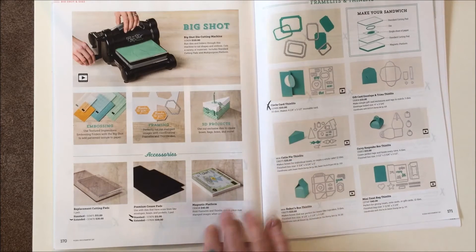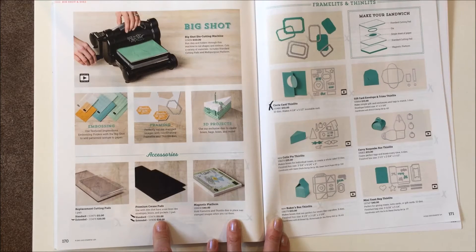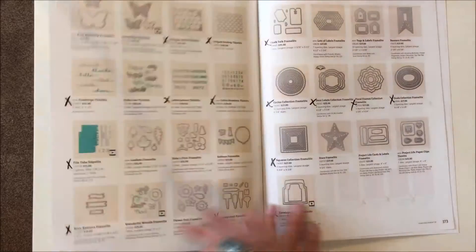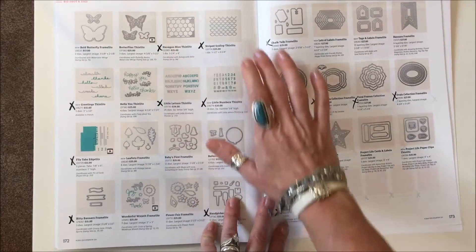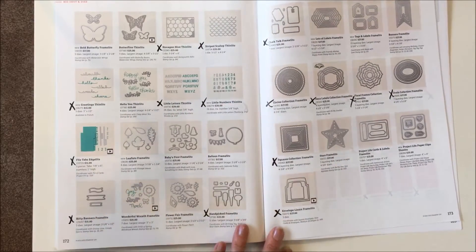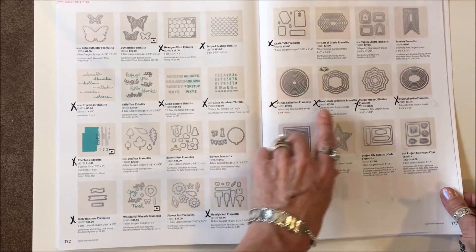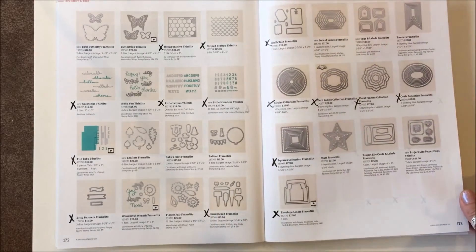The Big Shot on page 170: getting rid of just the extended replacement cutting pads and both sizes of the premium crease pads. Then into the Thinlets: the circle card Thinlet set is gone; everything else stays. Page 172: the Hexagon Hive Thinlets, striped scallop Thinlets, greetings, letters and little numbers, file tabs, bitty banners, handpicked Framelits, and Chalk Talk are gone. Page 173: circles, deco labels, floral frames, ovals, squares, and envelope liners — all gone.